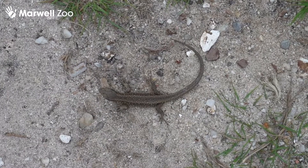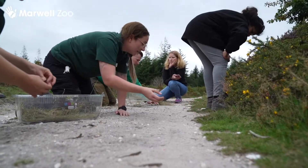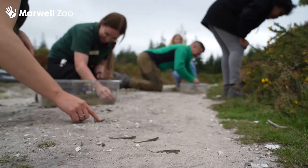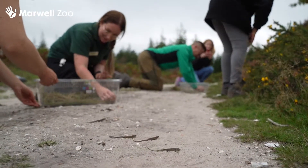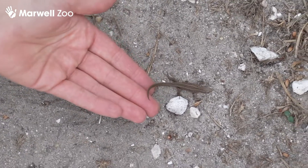The sand lizard is one of our two rare reptiles in the UK. It has had massive population losses over the 19th and 20th century due to habitat destruction and fragmentation. The reintroduction program is hoping to return the species to many of their former strongholds that have now been restored and placed in more protected areas.